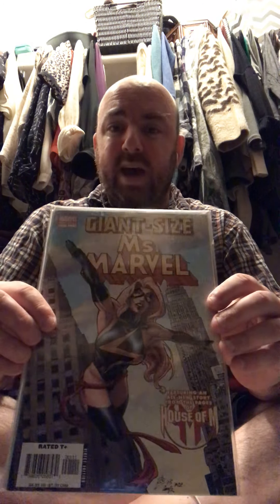Next we have Giant-Size Miss Marvel Number 1. It used to be a $5 book and then it jumped to $60. I saw that price jump and wondered why — I bought it about six or seven months before the Captain Marvel movie came out. The reason this book jumped in value is because it contains the first appearance of the cat in the Captain Marvel movie, Chewie. It's a one-shot book in very good condition. I found this at a thrift store.